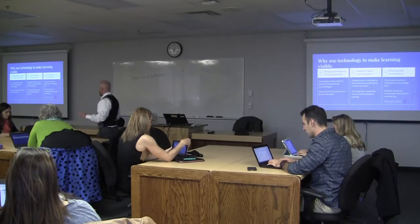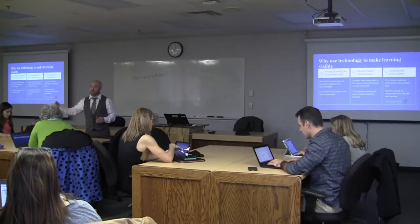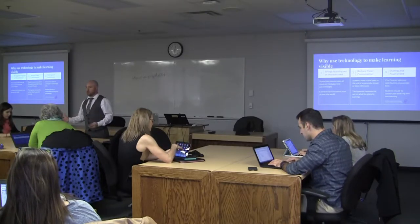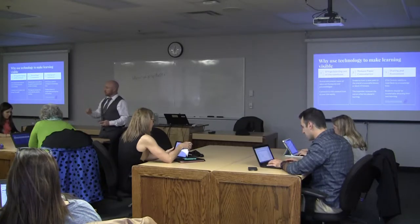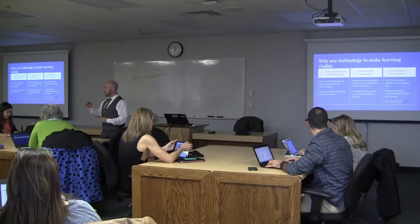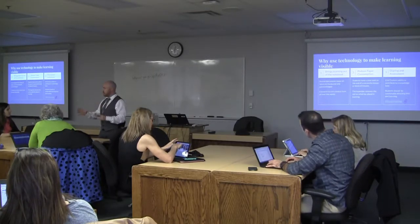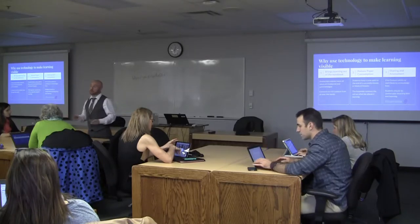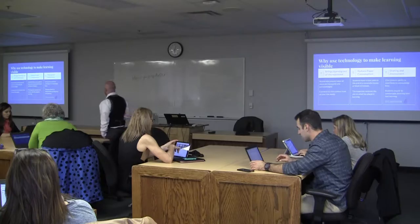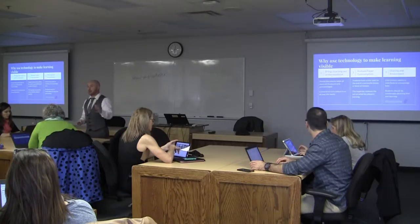The other reason I like HyperDocs as a way of guiding lessons is that it kind of removes the veil on what the lesson is going to be. I share that document with my students ahead of time. It's got all the links they're going to access and all the activities we're going to do. They have a very clear outline of what needs to be completed in that unit — it might be a day, two days, or three days.